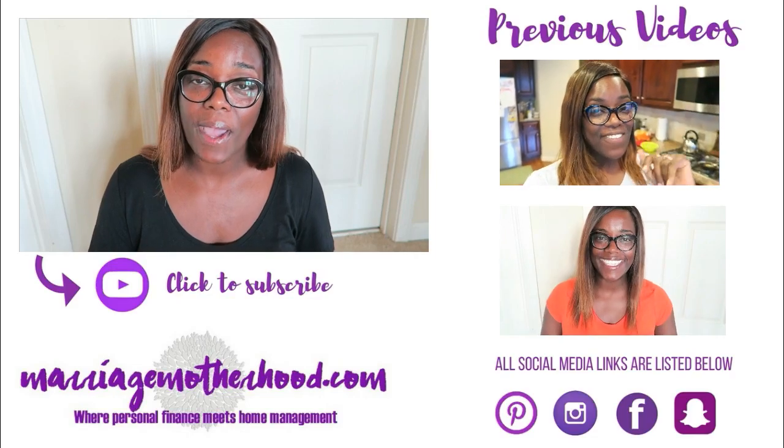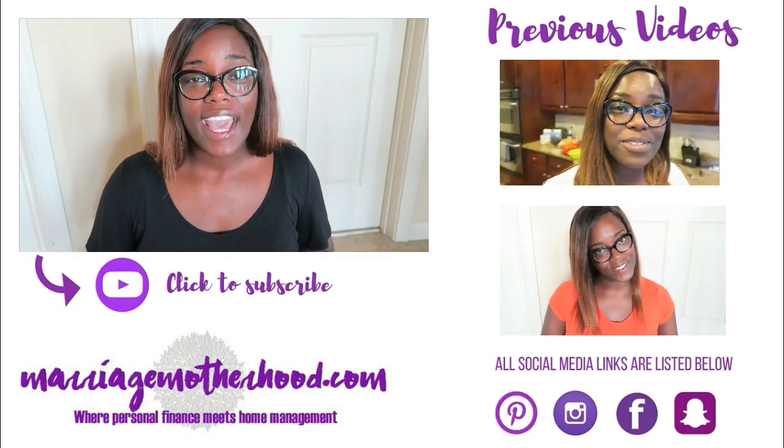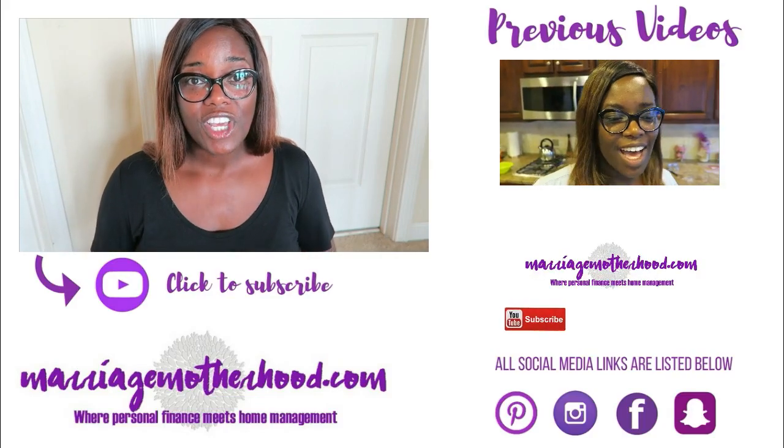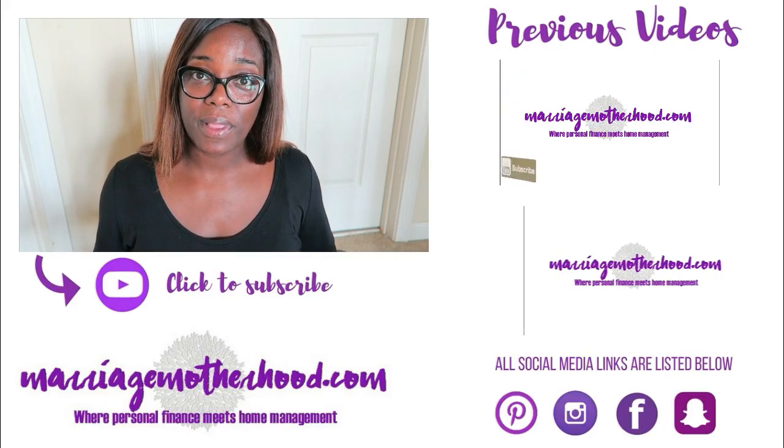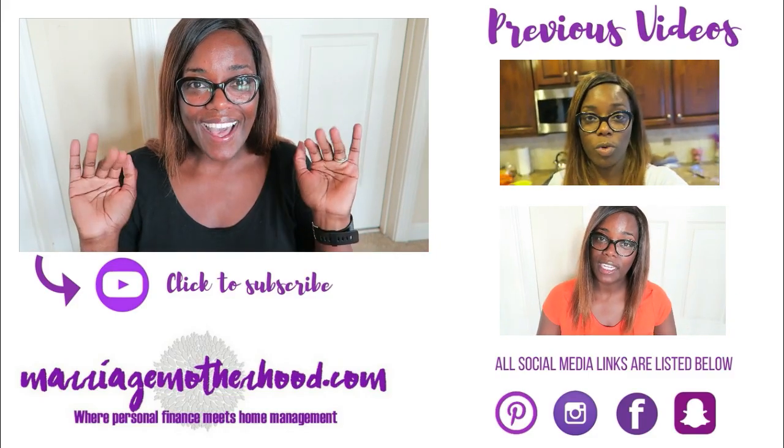Let me know what your favorite pillows are and if you've purchased any mattresses recently, how you like them. Thank you guys so much for watching, commenting, and subscribing. If you haven't hit that subscribe button, hit it down below, and check out my previous videos and all my social media platforms listed below. Thanks for watching — see you in the next video!